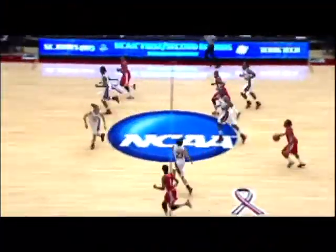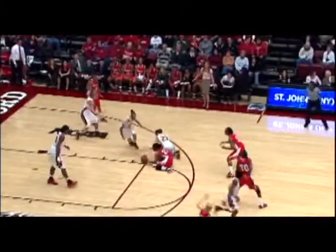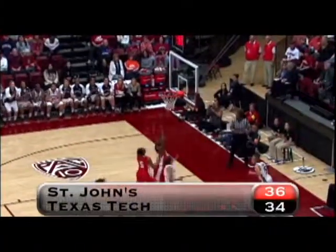St. John's outscored the Lady Raiders 8-0 over the first three minutes of the second half, including a layup by Sky Lindsey, and the Red Storm breaks out to a six-point lead. But no quit in the Lady Raiders. Morris pokes the ball away as it pinballs around until she finds the handle again for one of her four steals, then takes herself straight to the bucket for the lay-in. Tech is back within a deuce.